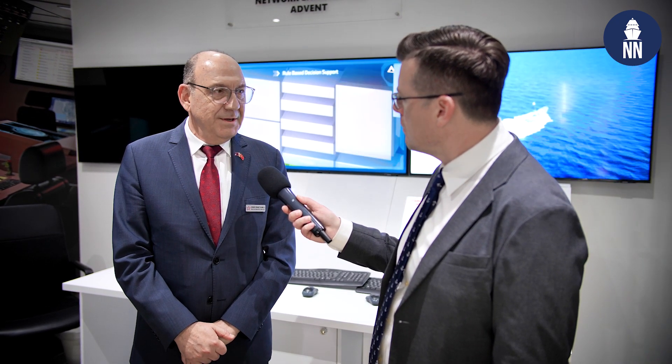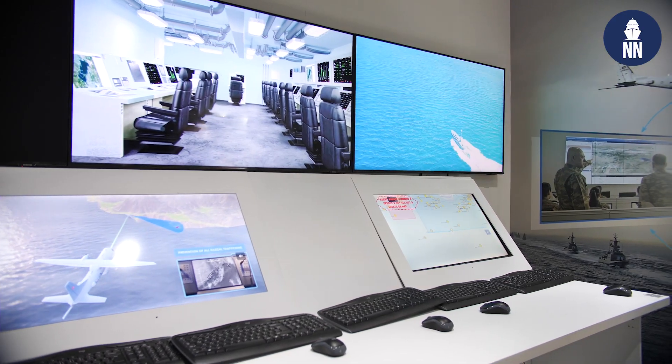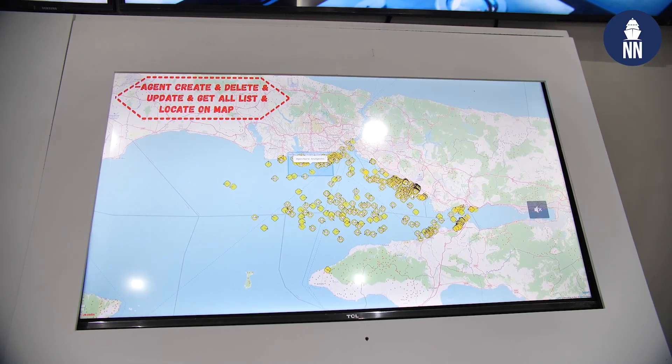In the future, as the number of vessels using Advent grows in the Qatar Navy, they will be able to exploit the network-centric capability of Advent, as other navies already do.